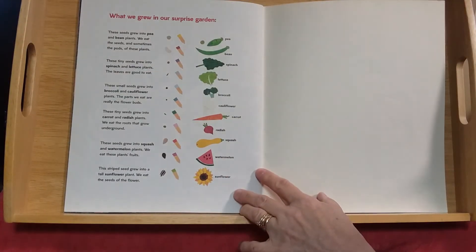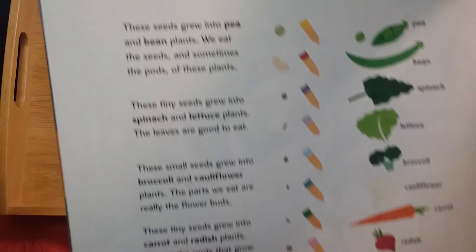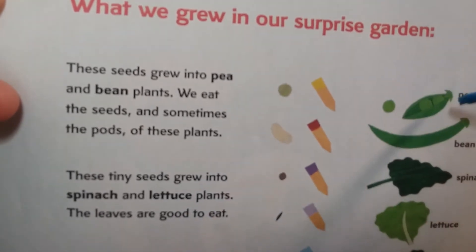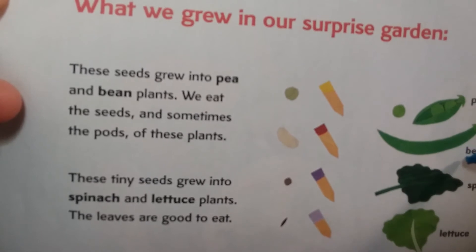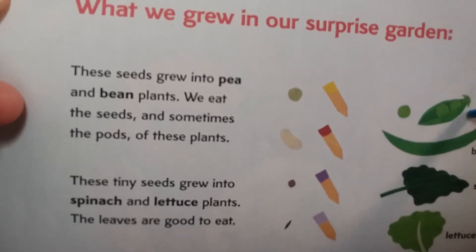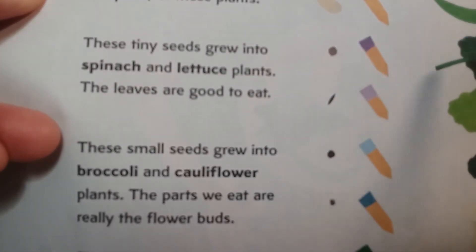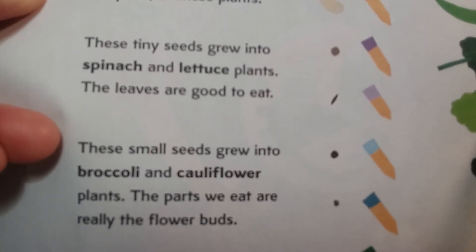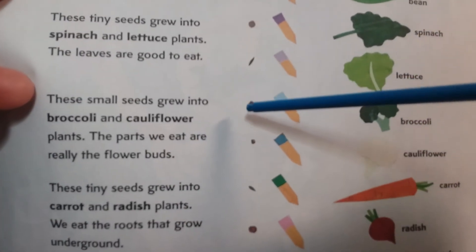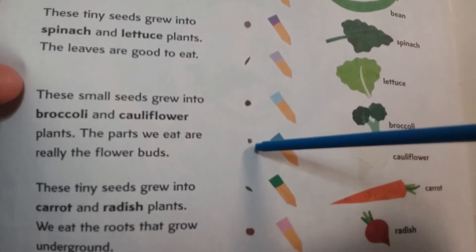Now let's see what we grew in our surprise garden. These seeds grew into peas and bean plants — sometimes we eat the seeds and sometimes the pods. These tiny seeds grew into spinach and lettuce plants — the leaves are good to eat. These small seeds grew into broccoli and cauliflower — the parts we eat are really the flower buds.